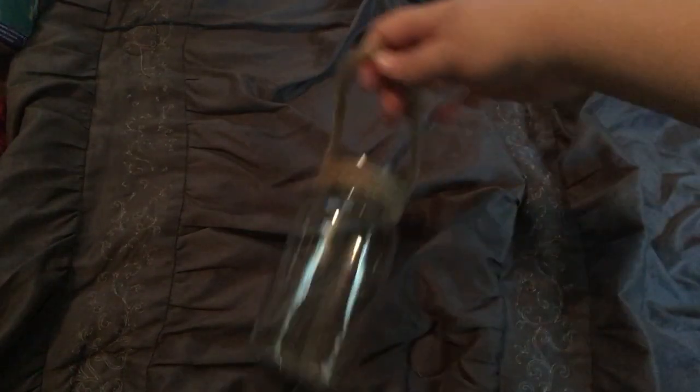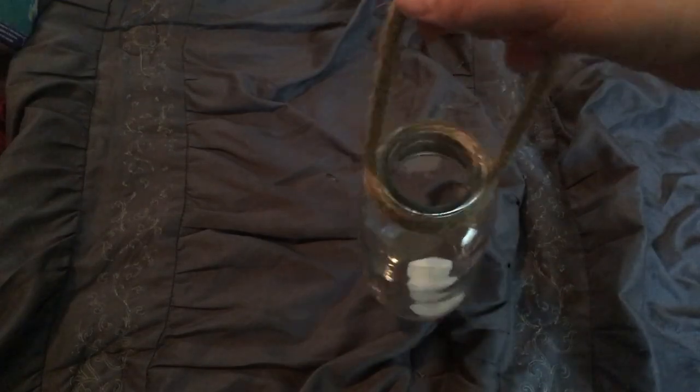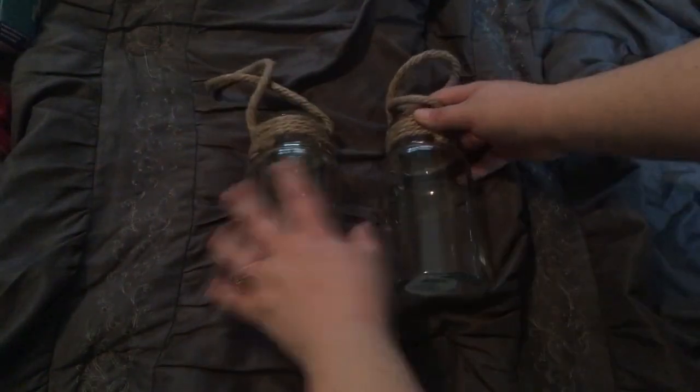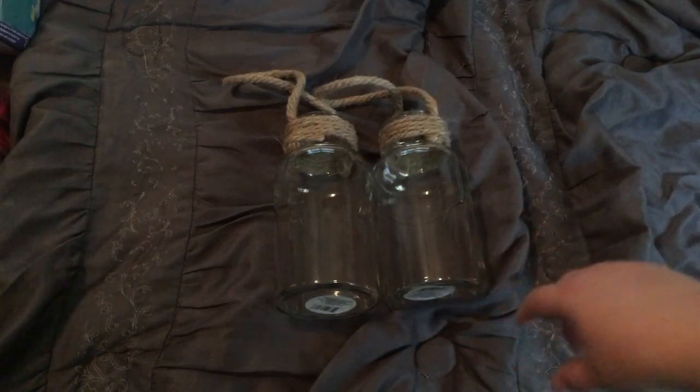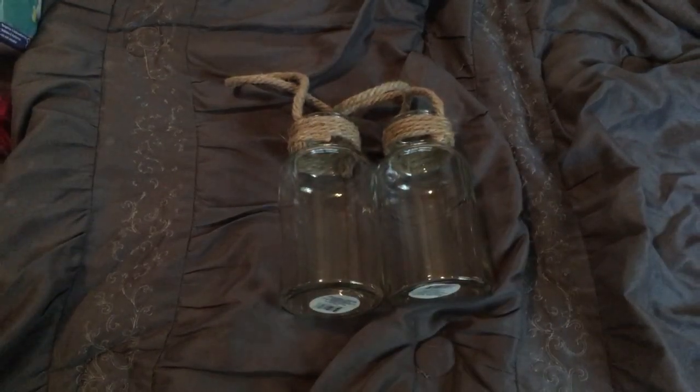The next items I want to show you I actually purchased for my wedding. My wedding is a bohemian theme, and I thought these were perfect. They're just like these glass jars with rope wrapped around them, and you can hang them. I'm most likely going to hang them. I got two of them. I'm going to put little tea lights in them and hang them at the end of a walkway for some lighted decor. I thought these were really cute for a buck each.